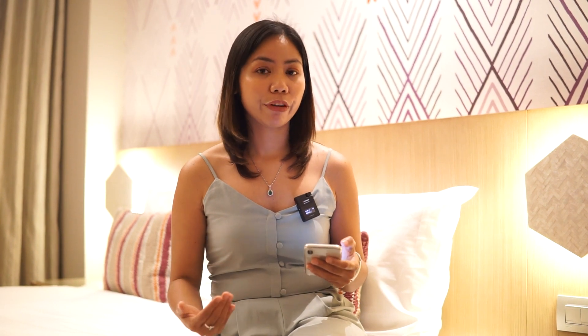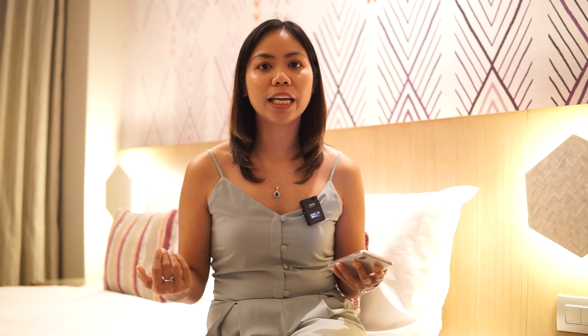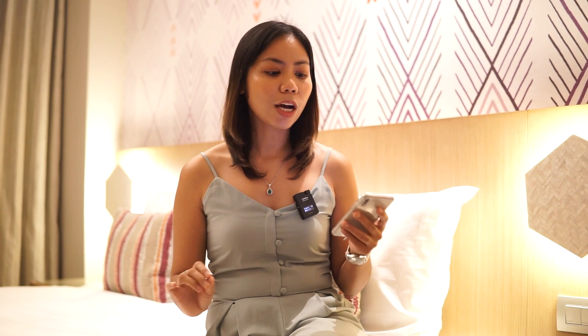It will be managed by Ascott International, an international service operator for condo hotels. They'll be coming in to manage your unit, take care of it, and fix it up for you. As you've seen in the model unit tour, it's already furnished — you will be getting a turnover unit that's already furnished and upgraded, with cabinets, interior design, furniture, and appliances, because this will be rented out as a condo hotel. All the units will look similar — just like a hotel room.